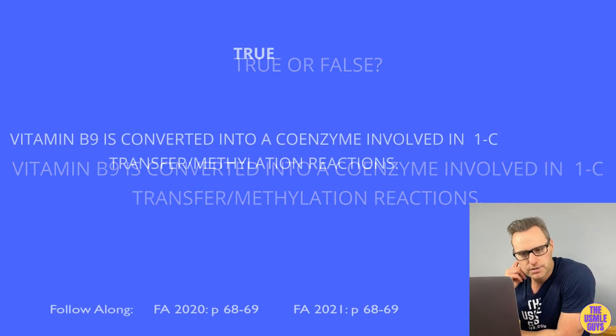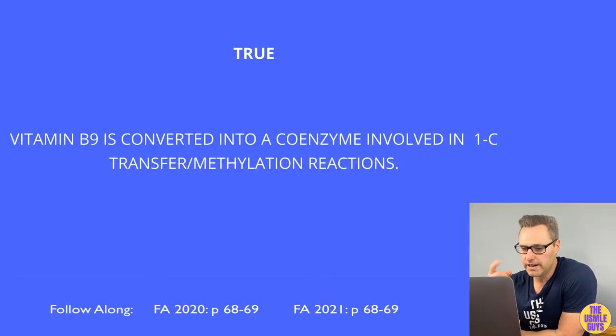This is true. The function of vitamin B9 is to convert to THF, which is a coenzyme for one-carbon transfer or methylation reactions, and is important for the synthesis of nitrogenous bases for use in RNA and DNA.